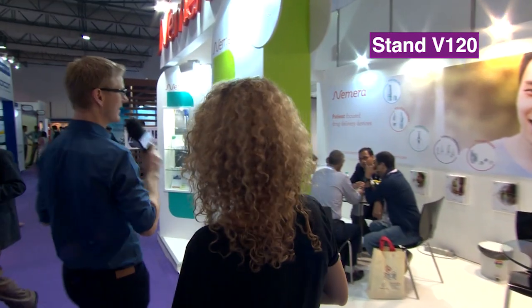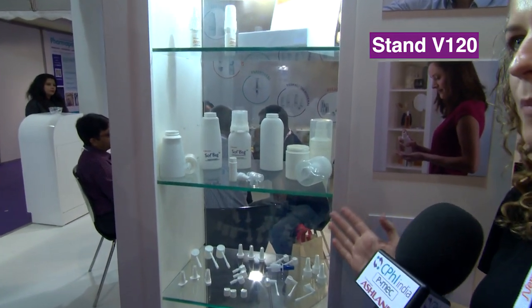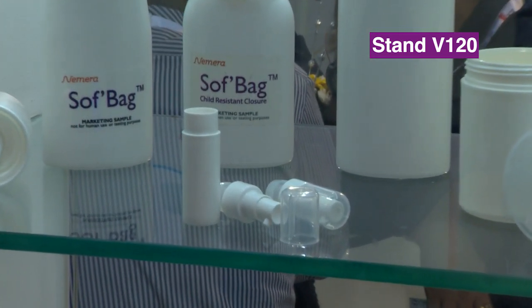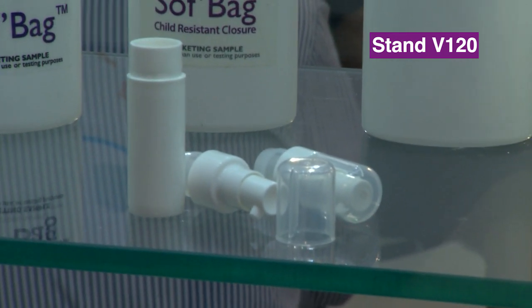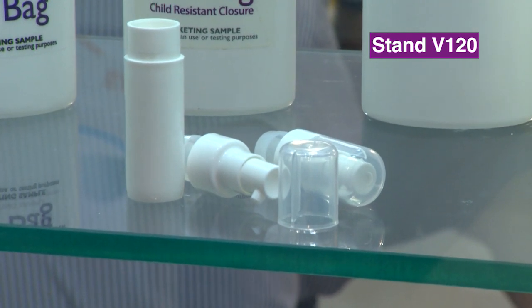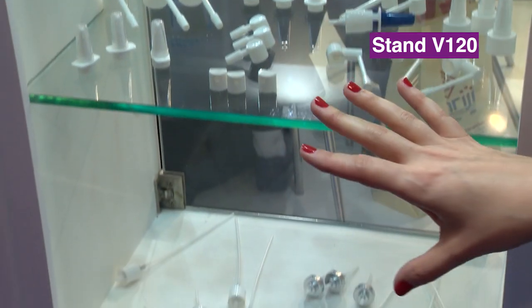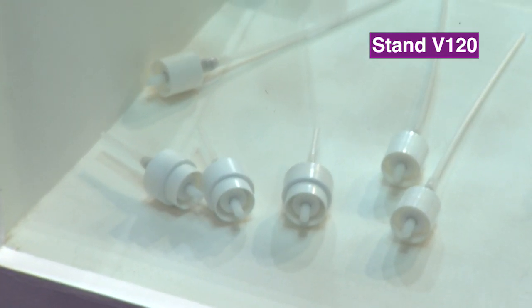What else are you showing your visitors here? So we have an extensive range of products for metered dose delivery — whether it's nasal with Advencia, which is our new technology pump, or in dermal with a soft bag, which is a pouch in a bottle with a metered pump as well. And here at the bottom, a wide range of actuators to go with our SP270 pump, which has been on the market for 12 to 15 years.